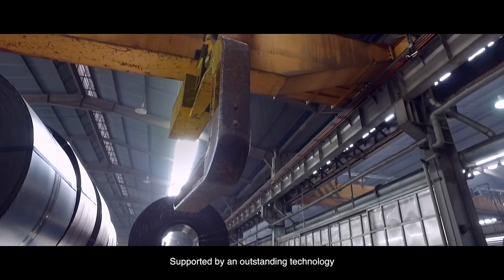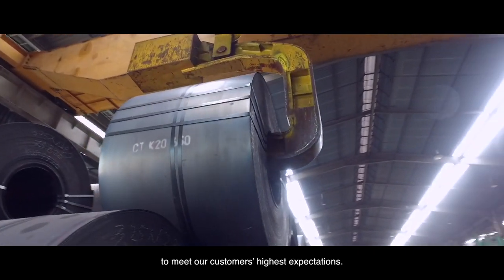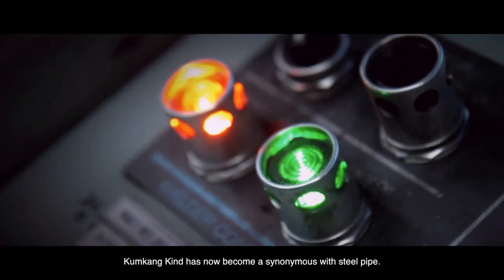Supported by outstanding technology, we are continuously developing our products to meet our customers' highest expectations. Therefore, Kumgangkind has now become synonymous with steel pipe.